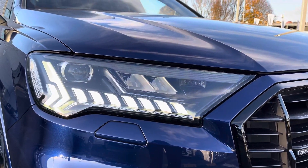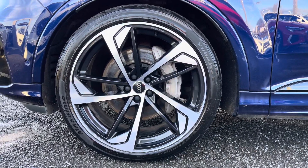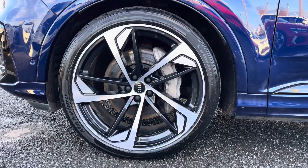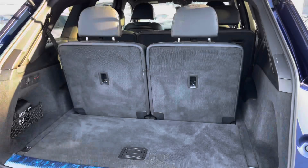Exterior features include the matrix LED headlights, as well as the optional 22 inch 5-arm trapezoid alloys contrasting with the sporty exterior styling. To the rear of the vehicle, you've got the privacy glass contrasting with that black styling on the exterior.